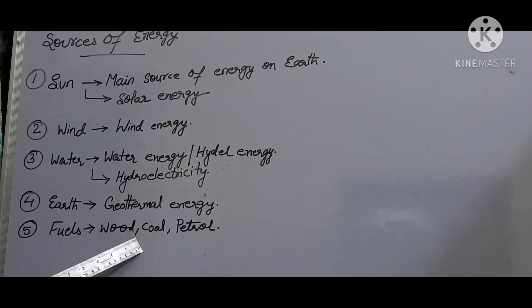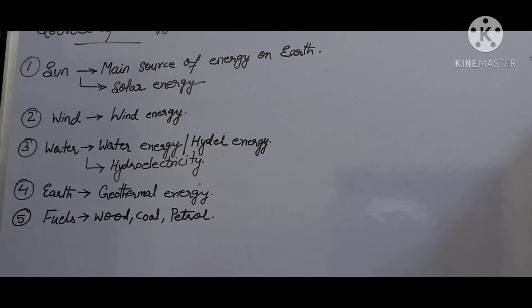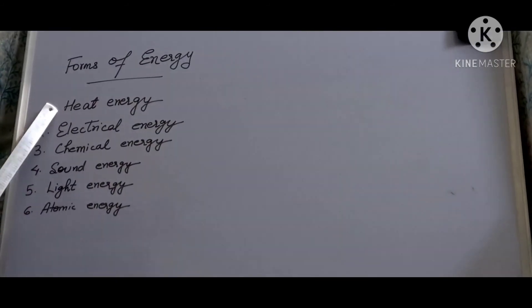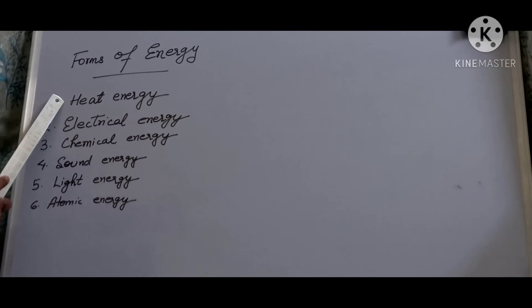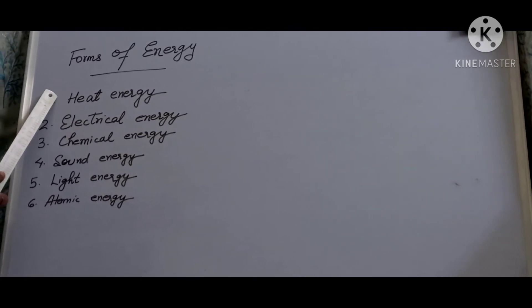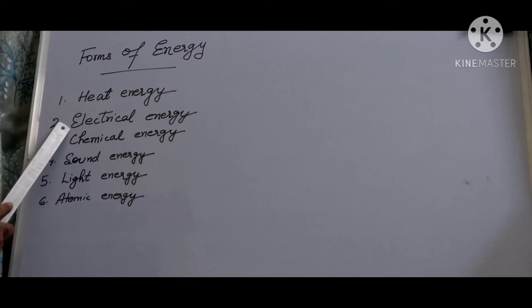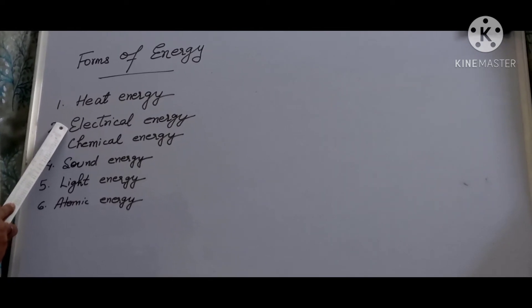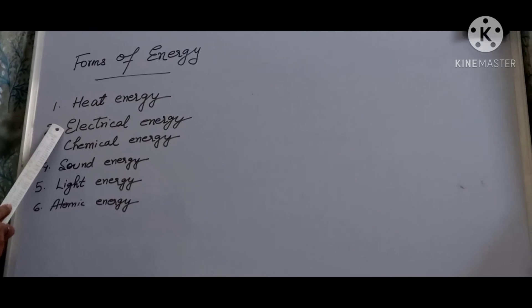Now let's study the different forms of energy. First, heat energy — it is obtained by burning fuels such as wood, coal, oil, and gas. This energy is needed to cook food and for moving vehicles. Second, electrical energy — it is obtained from generators, dynamos, chemical reactions in cells and batteries. It is produced at thermal power stations by burning coal and in hydro power projects which use the force of running water to turn a generator.